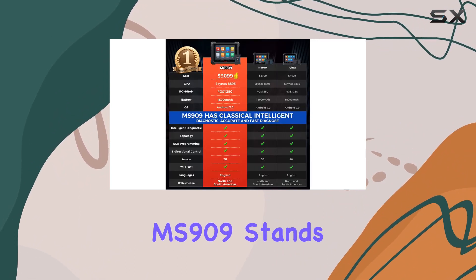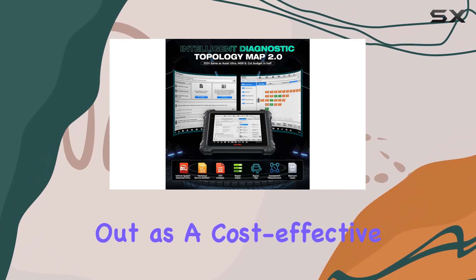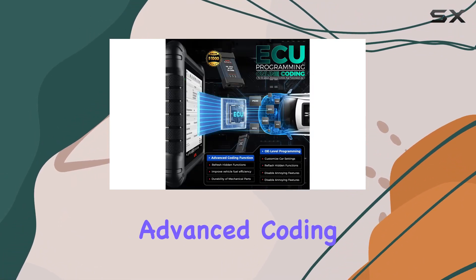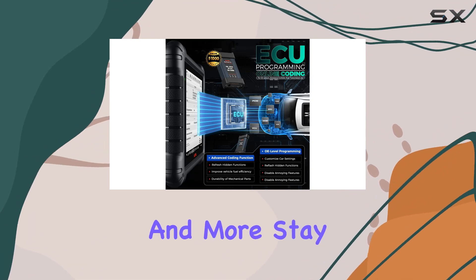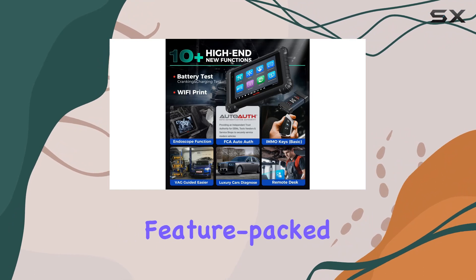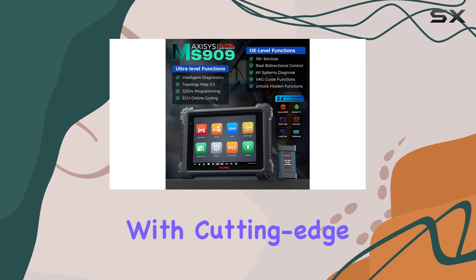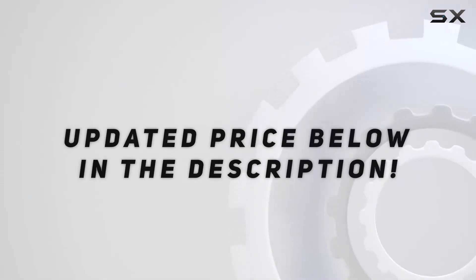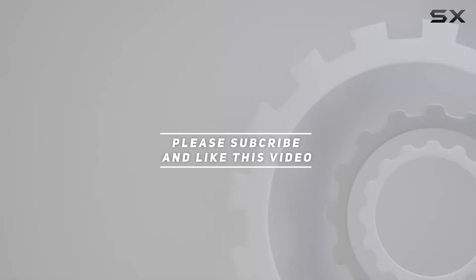In conclusion, the Autel MaxiSys MS909 stands out as a cost-effective alternative to its high-end counterparts, offering intelligent diagnostics, advanced coding, ECU programming, and more. Stay ahead in the automotive diagnostic game with this feature-packed tool that combines affordability with cutting-edge technology. Check out the video description for the updated price, and thank you for watching.